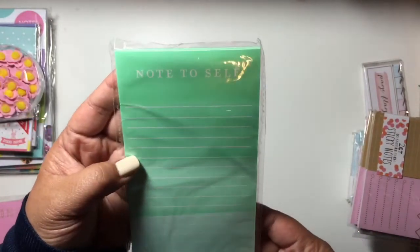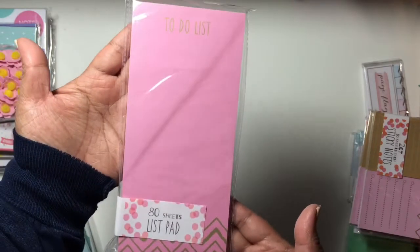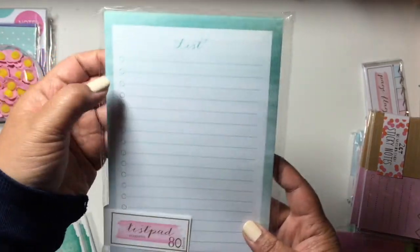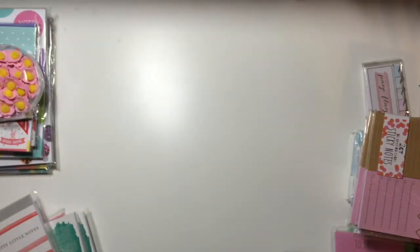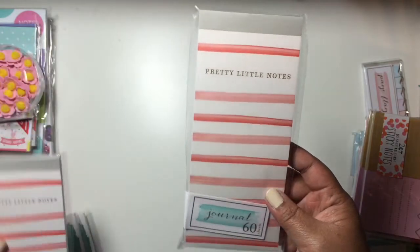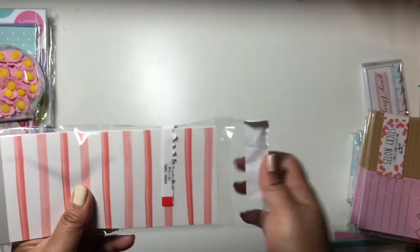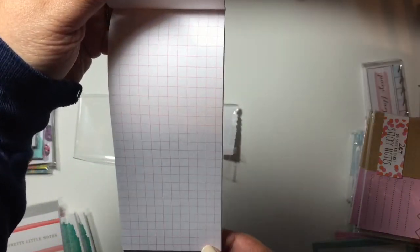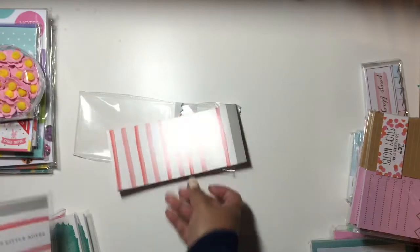I got one 'Note to Self' list pad and one to-do list pad. I got one of these, which I like because it has little checkoff circles and says 'List' — it would be perfect for grocery lists. Then I got two of these 'Pretty Little Notes' pads. Let me open one because I wasn't sure if they're lined or blank. Oh, they're like graph paper — I love this even more now! So I got one for myself and an extra one.